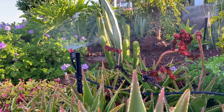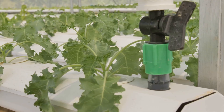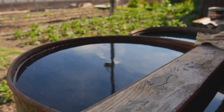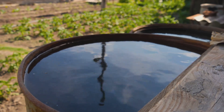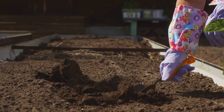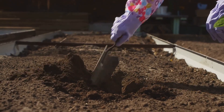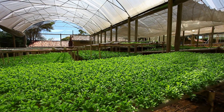Hydroponics shines when it comes to water conservation. Because water is recirculated within the system, very little is lost to evaporation or runoff — particularly important in urban environments where water conservation is crucial. Imagine a closed-loop system using the same water over and over, minimizing waste. Soil gardening, while not as efficient, can still be water-wise. Techniques like mulching, rainwater harvesting, and drip irrigation can significantly reduce water usage. Additionally, healthy soil acts like a sponge, absorbing and retaining moisture, reducing the need for frequent watering.